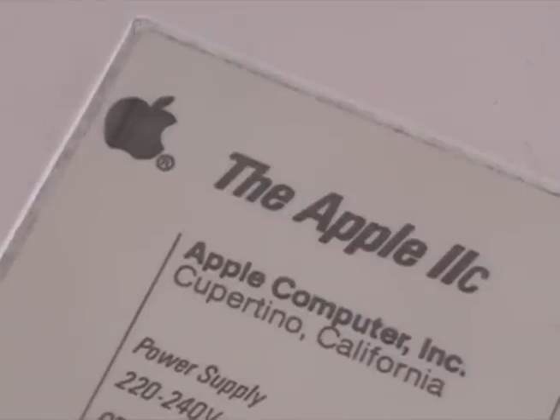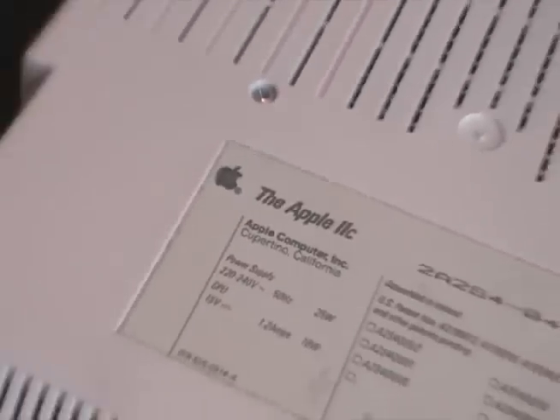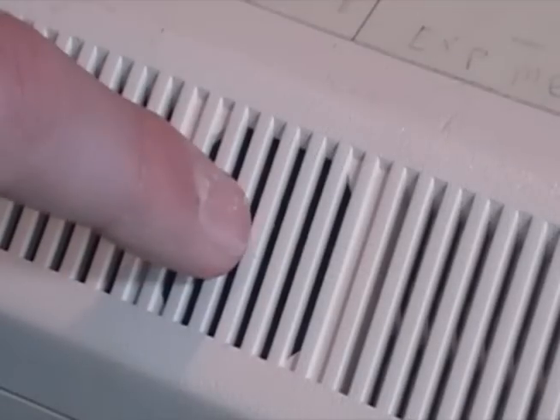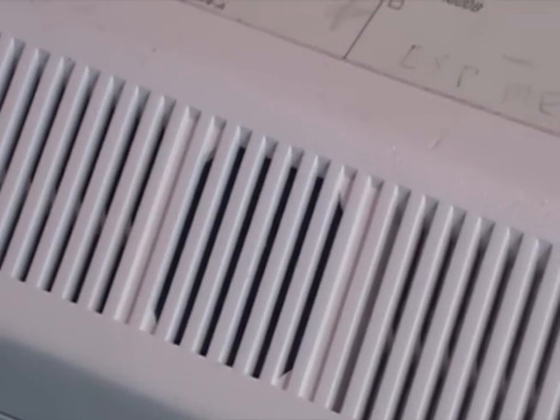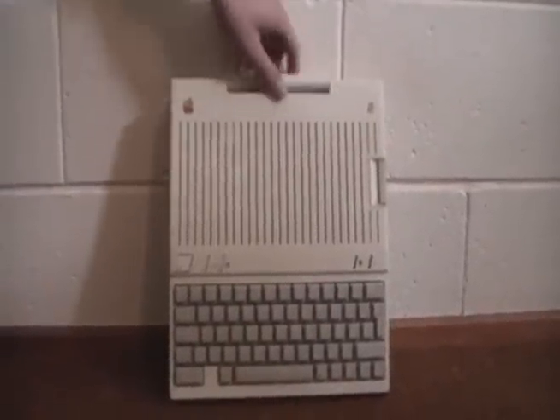The Apple IIc was made in Cupertino, California. Here's the speaker grill. It was one of the most portable Macs of the 1980s.